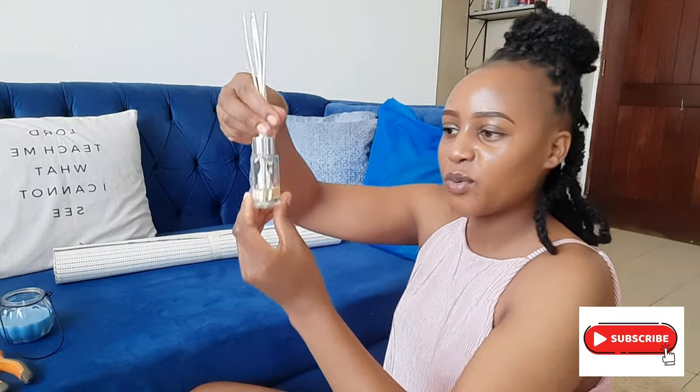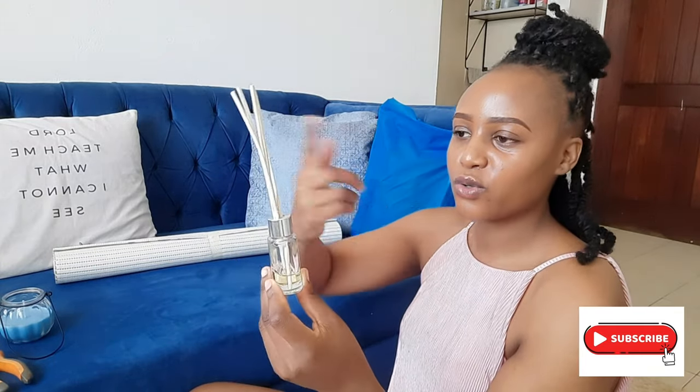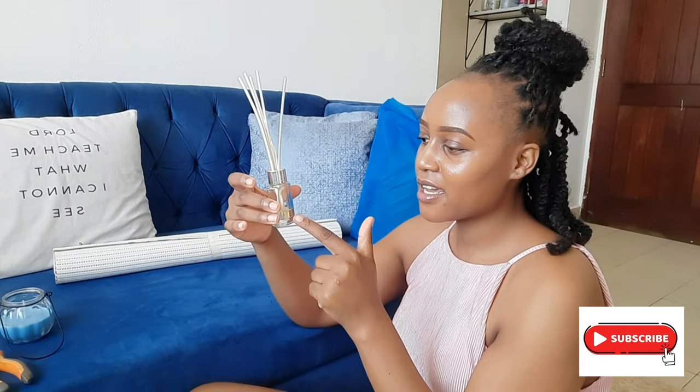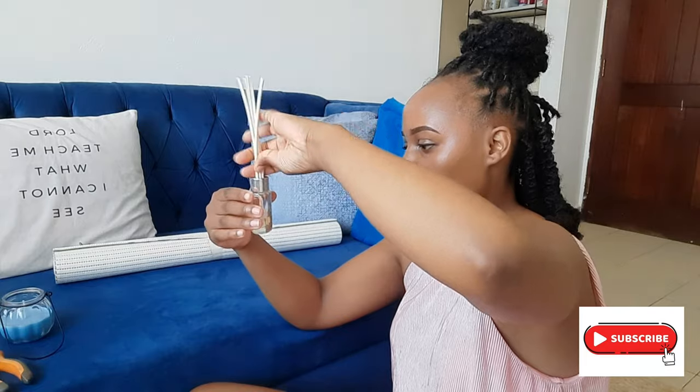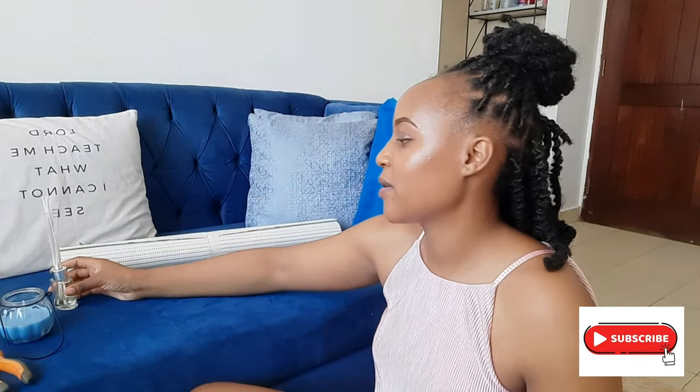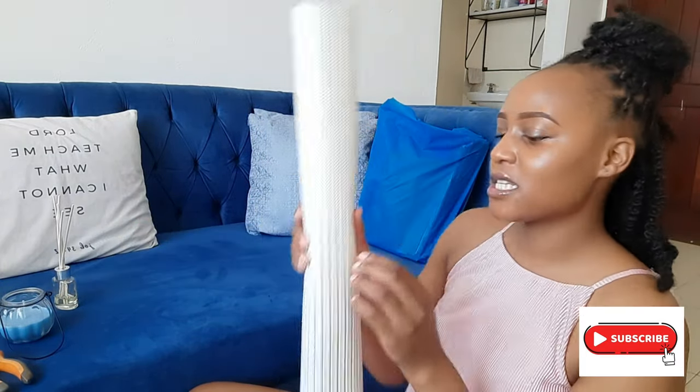You're supposed to put these sticks inside, give them some time, and then interchange them — the top goes to the bottom. I think this stuff pulls up the perfume and diffuses it into the house. It works amazingly. Let's give them some time to sit in.